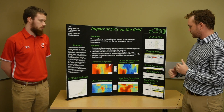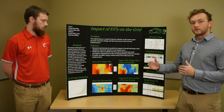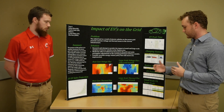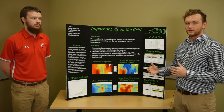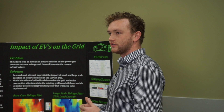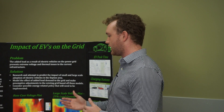We took an approach on the rollout that we would see for electric vehicles, looking at both a small-scale and a large-scale rollout. The large-scale rollout was based off of the US trend, and the small-scale was a percentage of the US trend being added to the Dayton area.